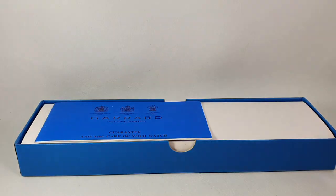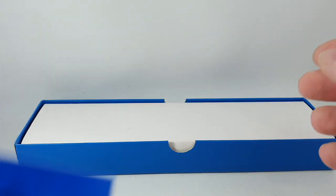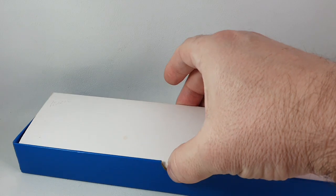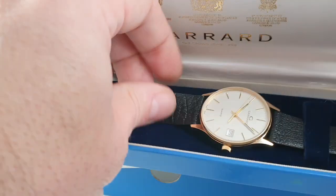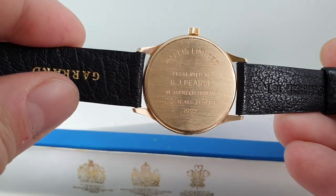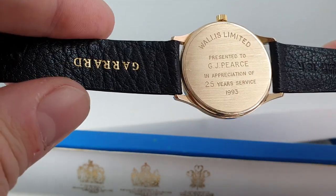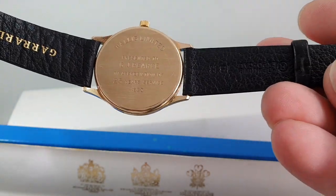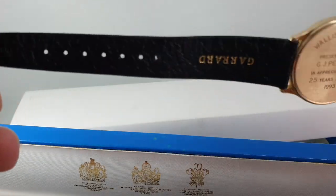Hello, watch fans. Birth Year Watches here, and this time we have a watch from the crown jewelers themselves, Garrard, from 1993. As you can see, we have the box, we have the papers, we have the inner box marked for Pierce — and you'll see why. Inside we have the watch itself, and this was presented to Mr. Pierce for 25 years of long service.